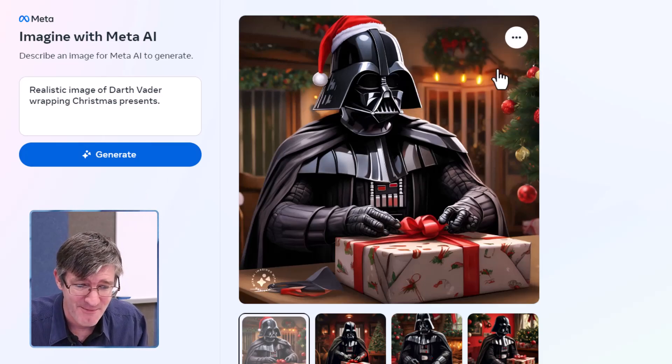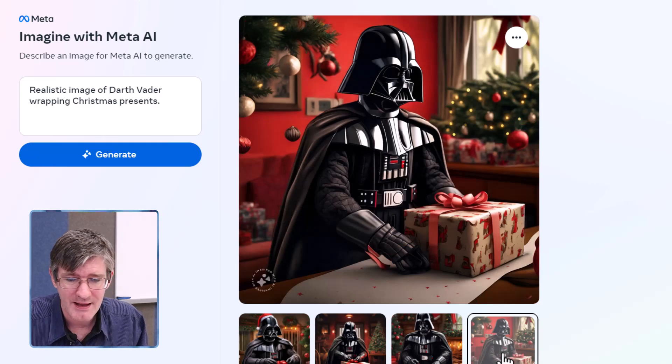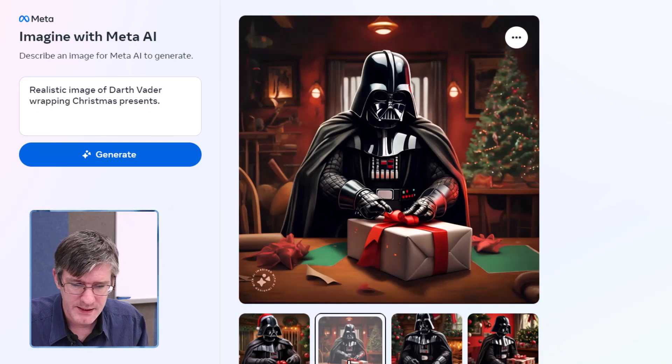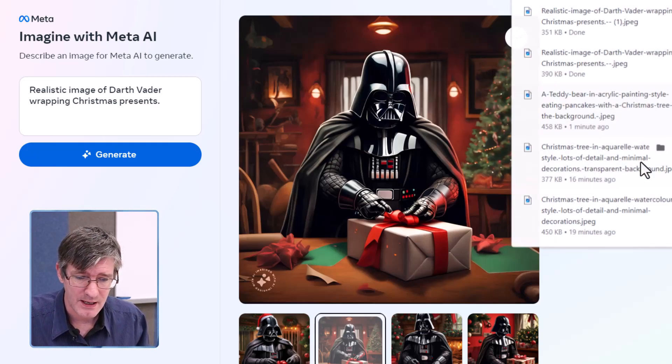We've got Darth Vader wearing his Christmas hat — brilliant — and he is wrapping those presents. Another image, same thing again, wrapping his presents. And then a third and fourth image. The hands aren't perfect, but I love the shine on the body. An excellent example of how AI generation can make some amazing artwork. Let's download this image.